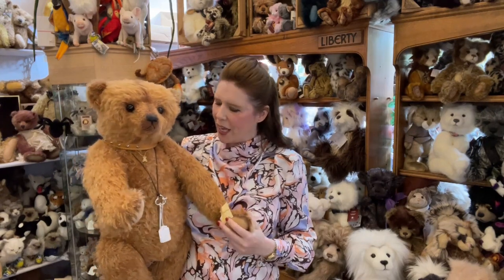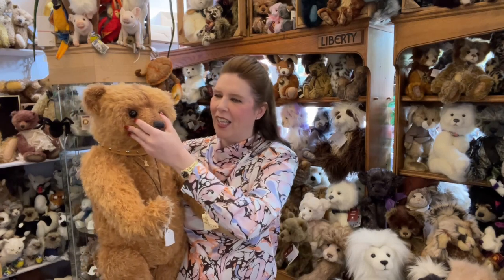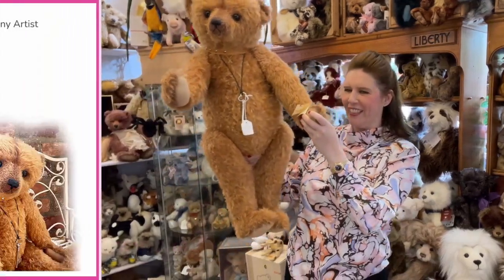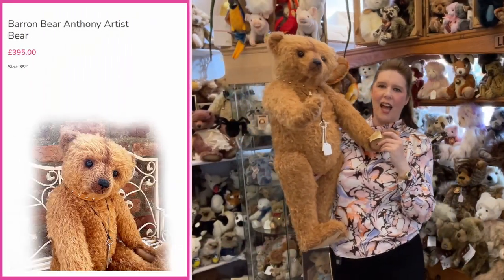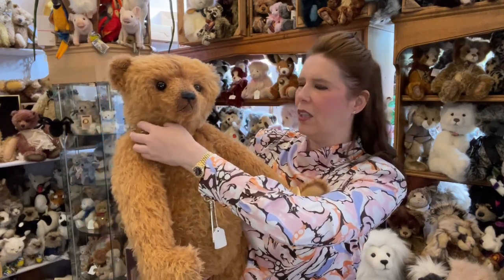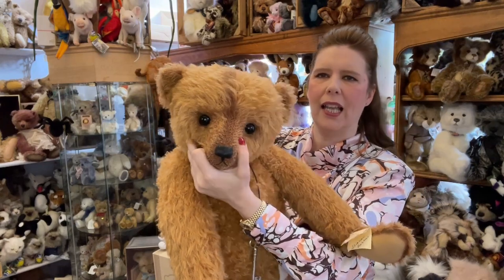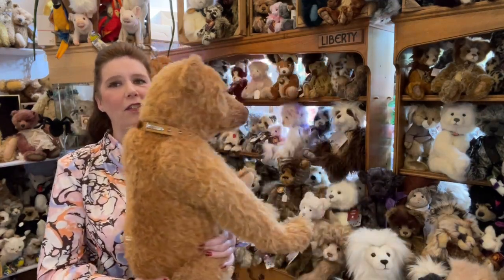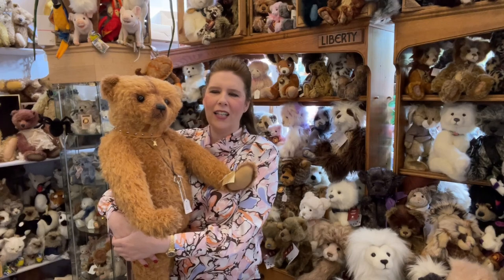I'm also really impressed with how they're all done in different patterns and colors of fabric, which really gives them their own individual character. Look at this one - now this is more like a dark apricot colour, and this one is Anthony, also 35 inches tall. Again just breathtaking - there's so much you could do with a bear like this. You've got the leather collar, the quality is just outstanding, the glass eyes. Imagine making something like this - it's certainly a few days and a labor of love. Check out all our amazing artist bears at maryshortle.com.